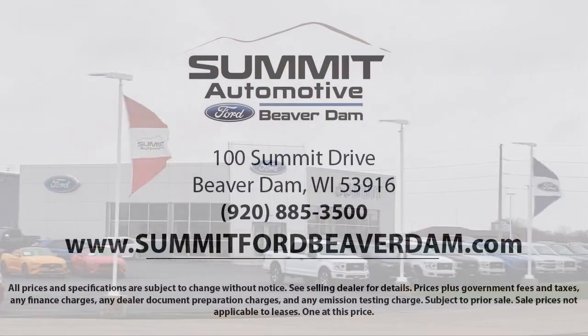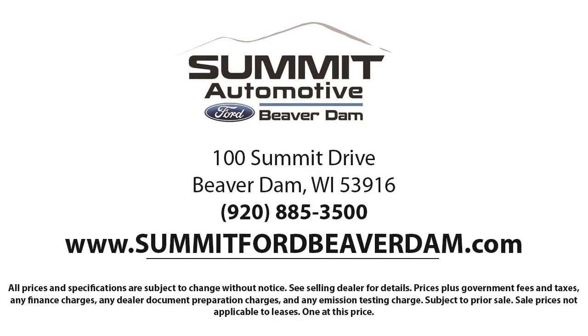And it has less than 70,000 miles on the odometer. Every vehicle goes through our detailed quality inspection before being made available on the lot, so you can buy with confidence here at Summit Ford.